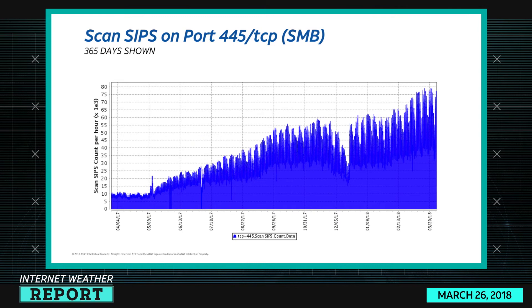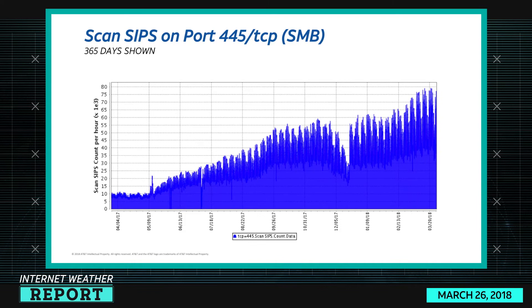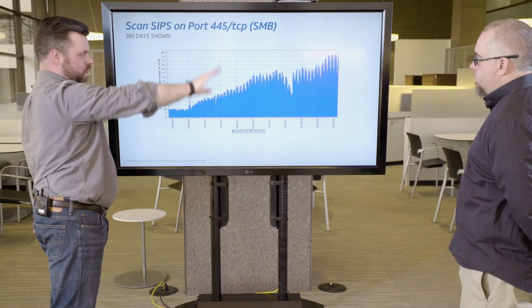SMB — I like to revisit it every time I can. This is 365 days, mostly to show the trend. It appears to actually be trending down slightly at this point, but you can see the long history of it. This was our spike back when WannaCry happened, and then over time it's been growing. But this one's still a contender.